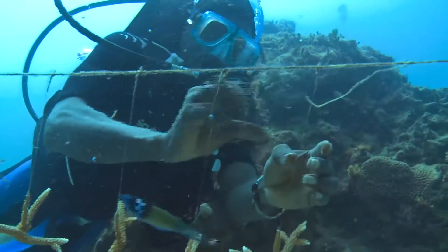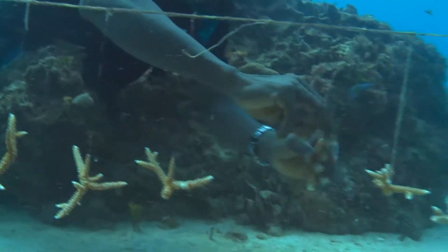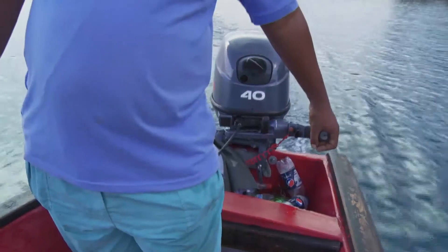To survive, the coral needs abundant fish. They eat the creatures which damage the reef. Which is why the backing of Oracabesa's fishermen is crucial.